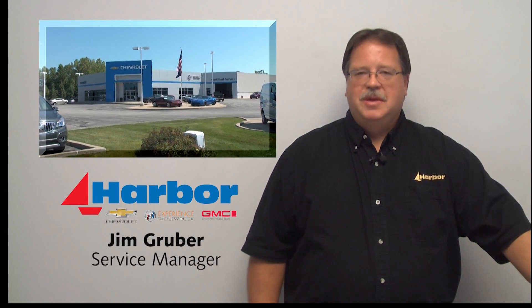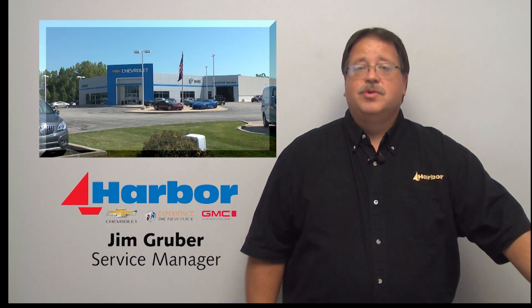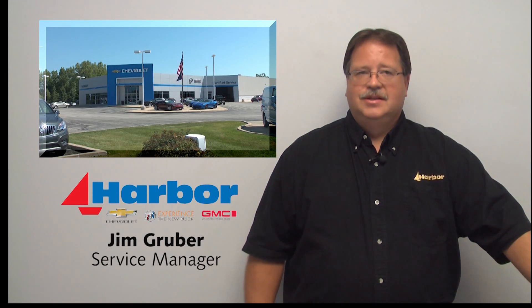Hi, I'm Jim Gruber, Service Manager at Harbor Chevy Buick GMC. I'd like to thank you for your recent purchase. I look forward to meeting your service needs. Let me introduce you to our talented service team.